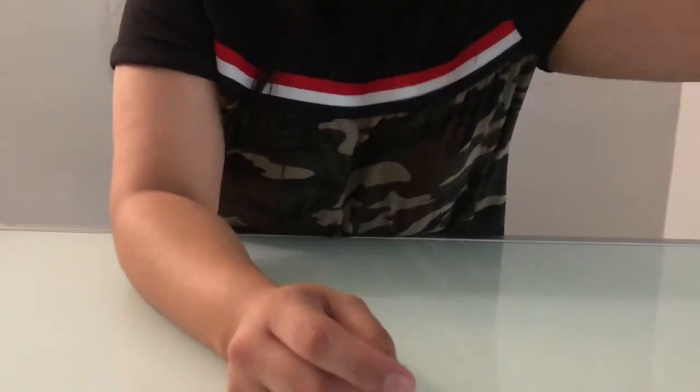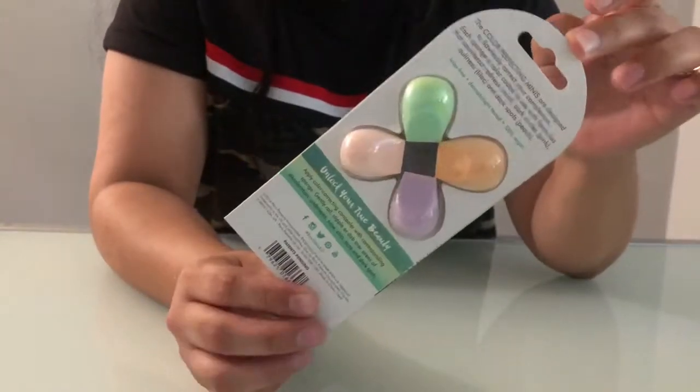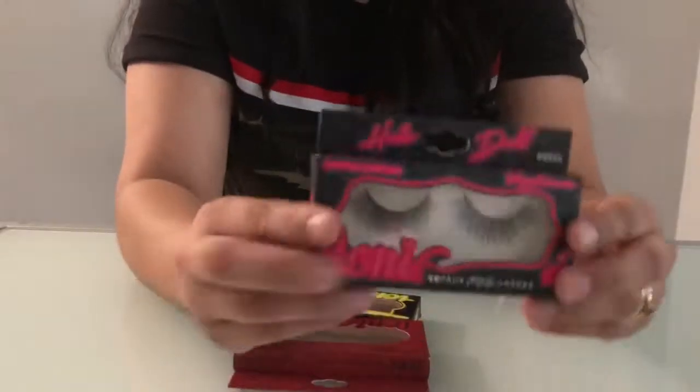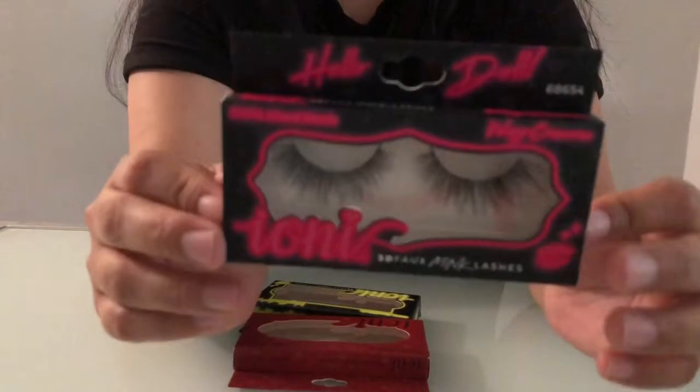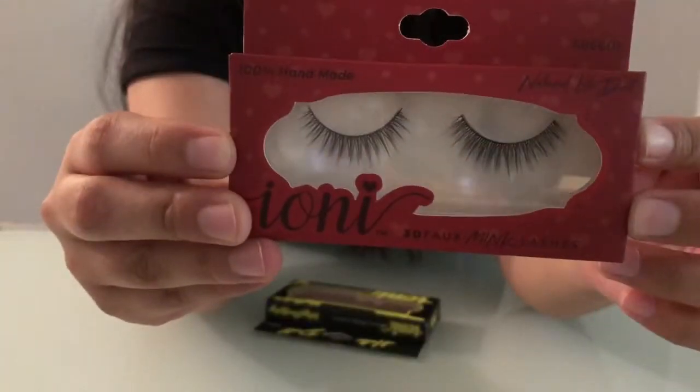This was a great find. I found the Echo Tool color correcting sponges. I also found these gorgeous 3D mink eyelashes.